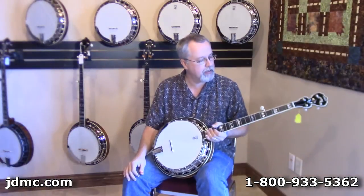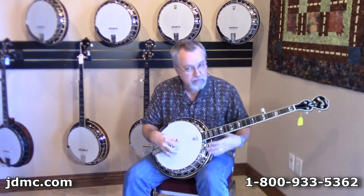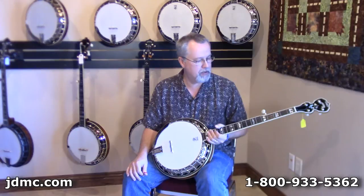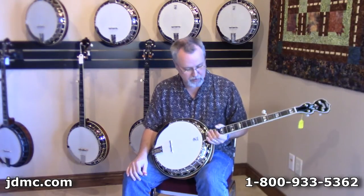This is just a really, really nice banjo. It has a great feel to it, really good response — it's a really responsive instrument. You don't have to do much more than breathe on it to get a good tone out of it.